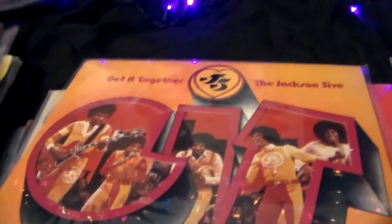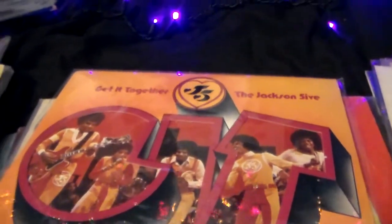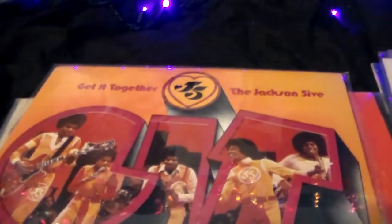Hi guys, welcome back to the Michael Jackson Library and this is part 5 of some of my Michael Jackson vinyl collections.